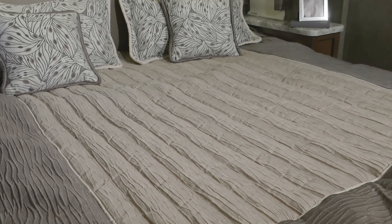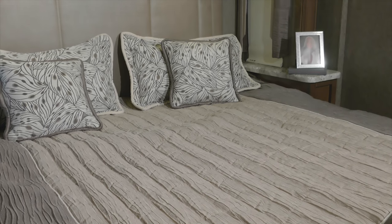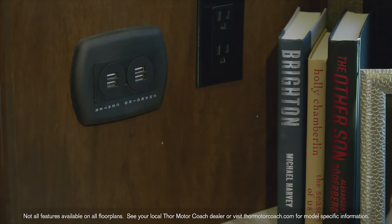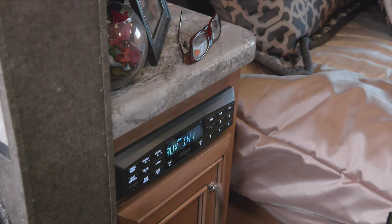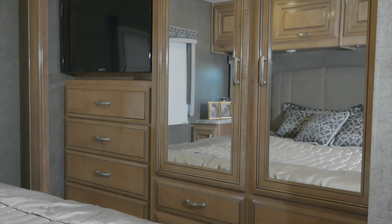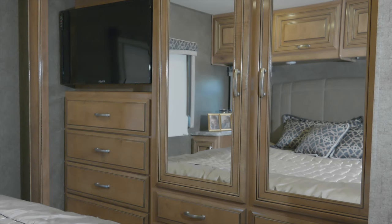Every Magnitude floor plan comes standard with a king size bed. Some floor plans feature a tilt view bed. All have nightstands with USB charging ports, an app enabled Bluetooth coach radio system, and you will love the amount of storage in the large wardrobes.